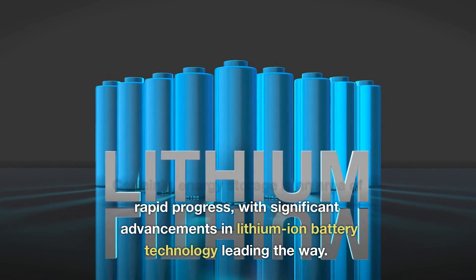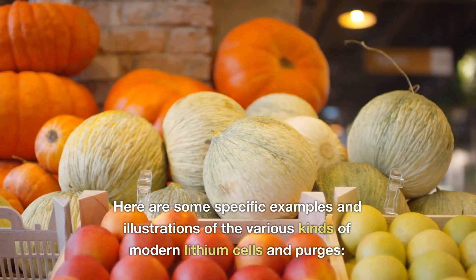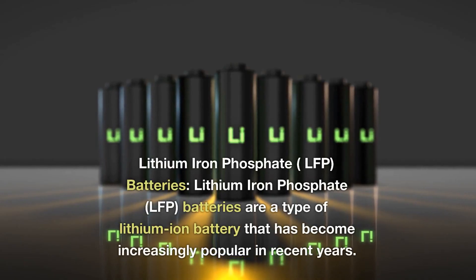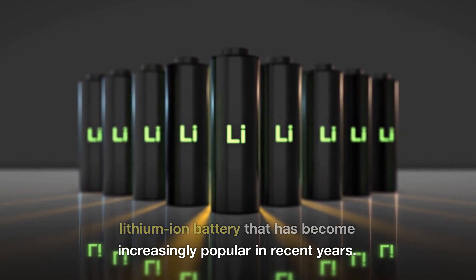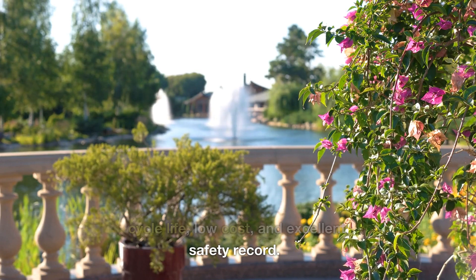Energy storage is an area of rapid progress, with significant advancements in lithium-ion battery technology leading the way. Here are some specific examples of the various kinds of modern lithium cells. Lithium-iron phosphate batteries are a type of lithium-ion battery that has become increasingly popular in recent years. LFP batteries are known for their long cycle life, low cost, and excellent safety record.